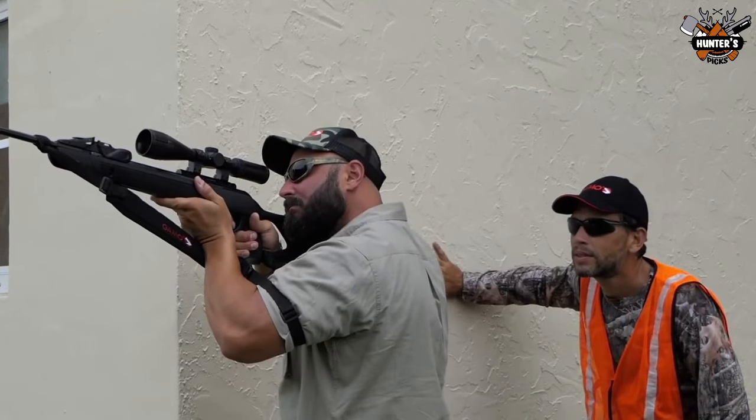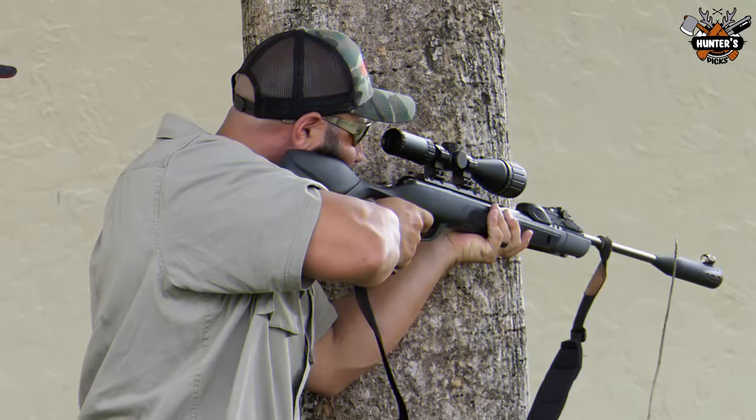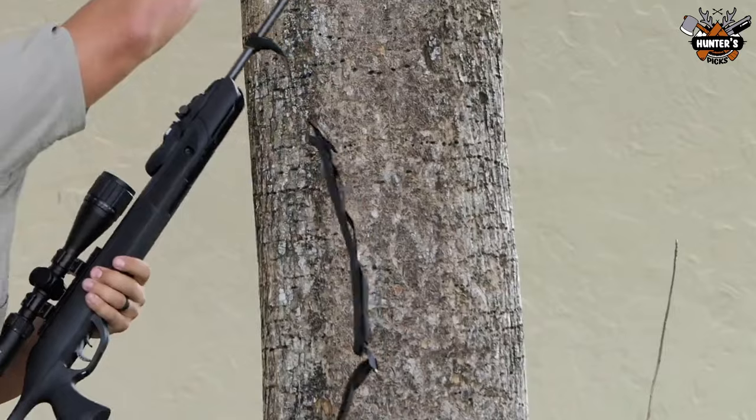It is a bit pricey compared to other rifles on the list. Still, it has plenty of advanced features that will make your hunting trips fantastic and you will have a minimal chance of losing your target.